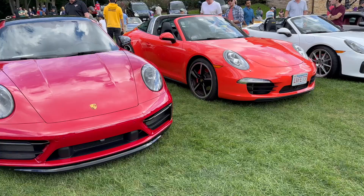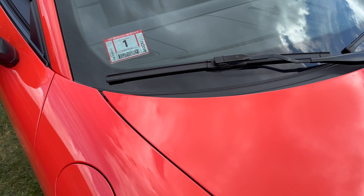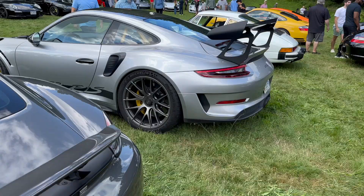Very nice orange Targa over here with PDK. And I think this is the same orange as the GT3 RS back in 2016. Here we have a 991.2 GT3 RS.